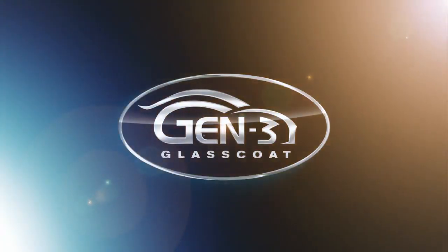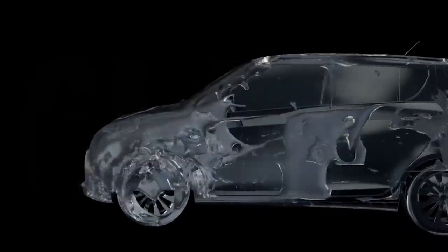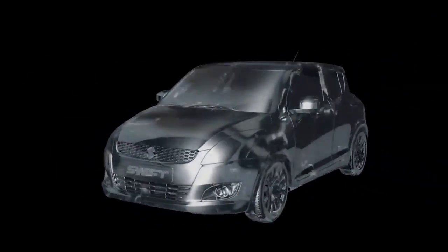Introducing Suzuki Gen 3 Glass Coat, quite literally a form of liquid glass that once applied hardens into a super tough protective ceramic coating of your car.